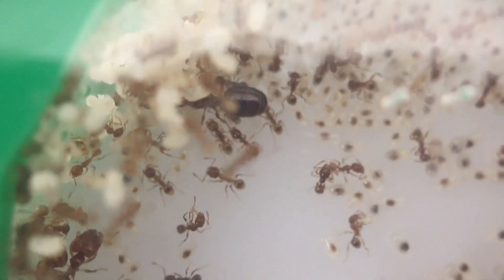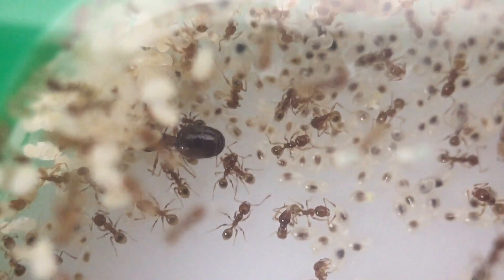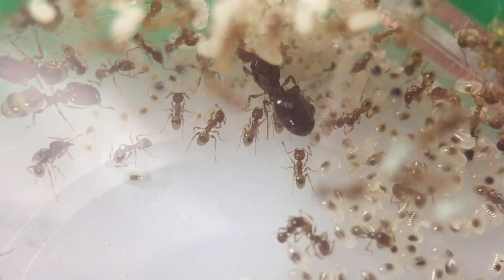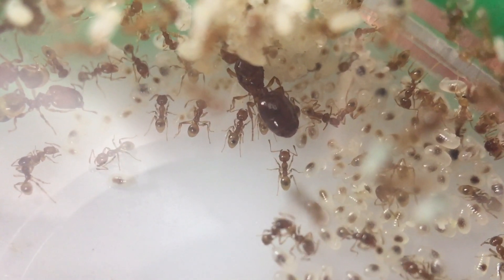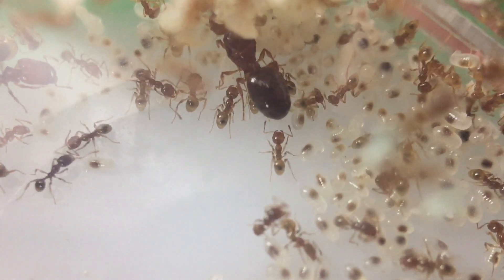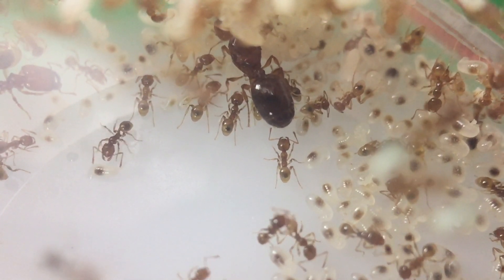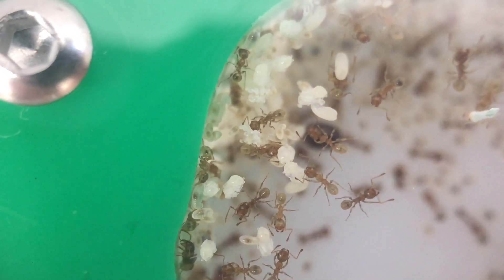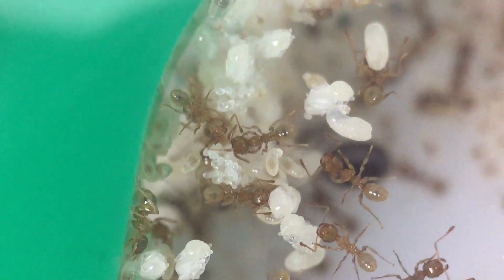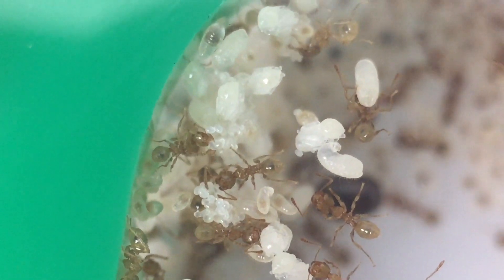Now what does a big headed ant queen look like, you ask? Well you may have noticed already the large dark figure hiding behind this massive pile of brood — that there is the queen of the colony, the single mother to the hundreds of workers in this colony. At this stage in the colony's development, the queen could be laying dozens of eggs every single day, which are quickly collected by the workers and taken to large piles of eggs. As you can see here, this is one of the many piles of eggs within this nest, and not a moment goes by when there isn't a worker or two tending to the eggs.